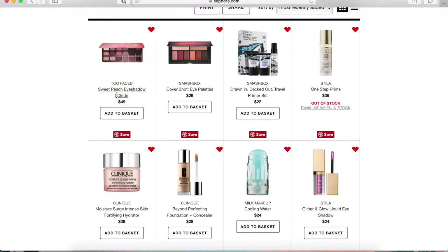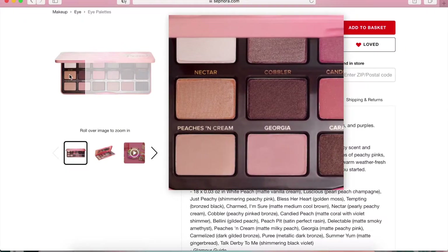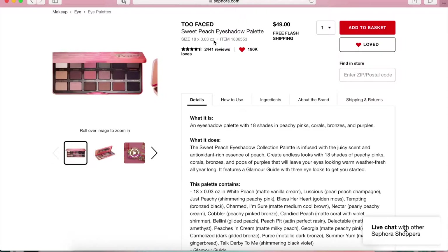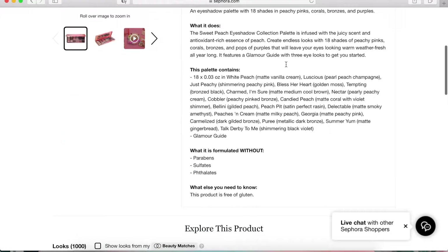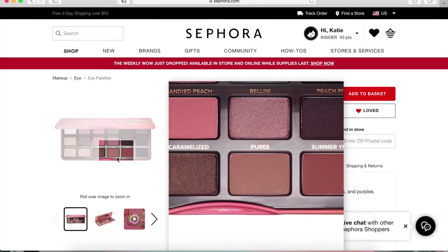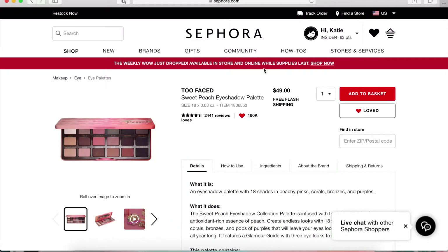The first one is the Too Faced Sweet Peach Eyeshadow Palette, which retails for about $49. There are 18 shades — peachy pinks, corals, bronzes, and purples. At first I was like, I'm not getting this palette because I'm not into super peachy tones. But I feel like I might like it because they're not all peachy — you have some bronzes and so many pretty shades. I put this on my wish list for this year, but I've gotten a lot of palettes recently for Christmas and spent a lot on palettes, so I don't know if I'll actually buy it.